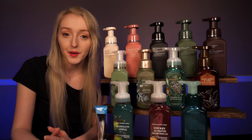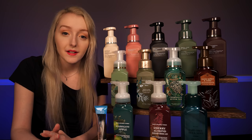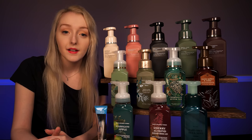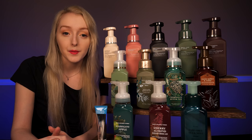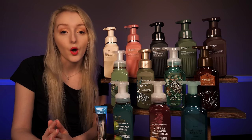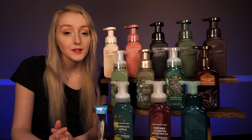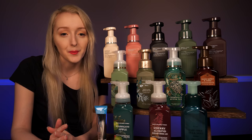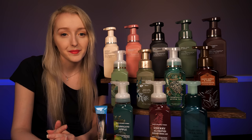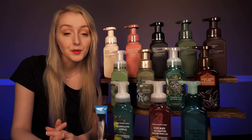Hello, and welcome to Bath & Body Works. Is there anything I can help you look for today? You'd like to look for some new soaps? Fantastic. Well, we just got a whole bunch of different scents in our foaming and gel cleansing soaps, so there are plenty to have a look at today. So would you like me to help you find some suitable scents?